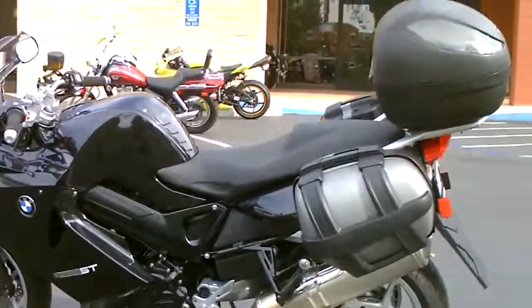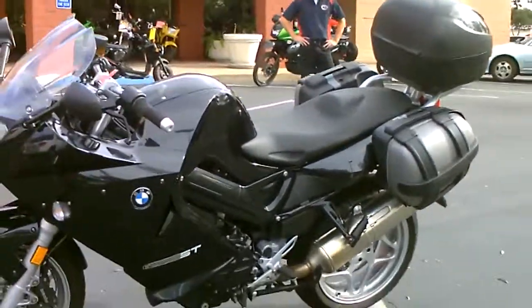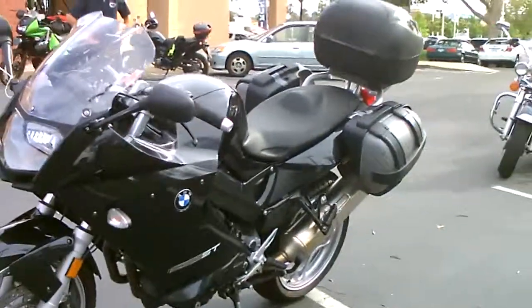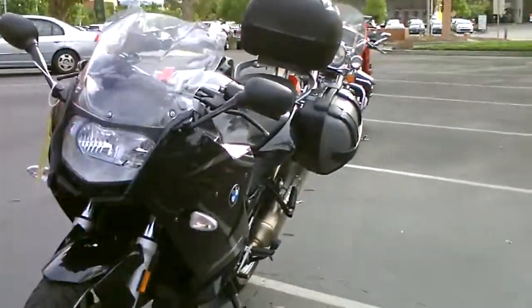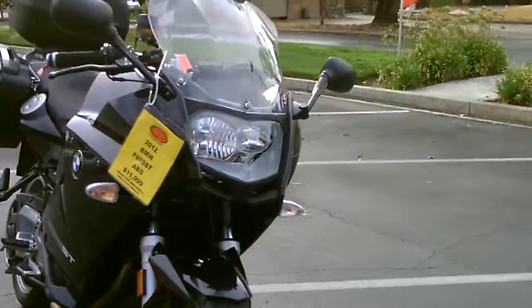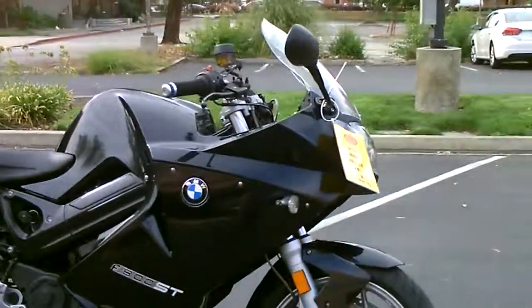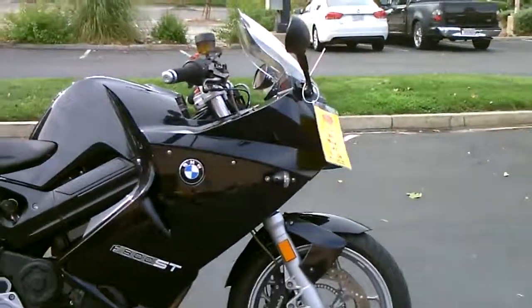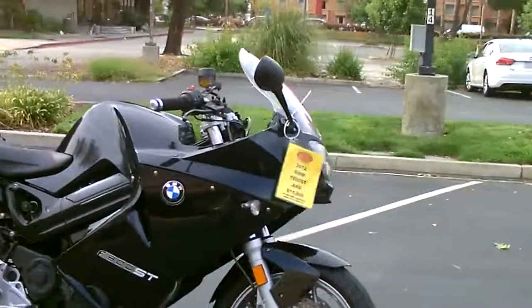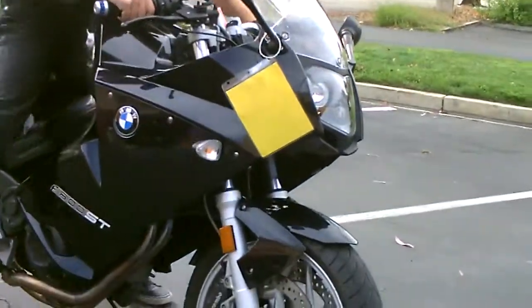The BMW F800ST is a fantastic value. Electronic fuel injection. Only $11,999 here at Contra Costa Power Sports. We have financing available and an extended service contract. This bike only has about 12,000 miles on it.